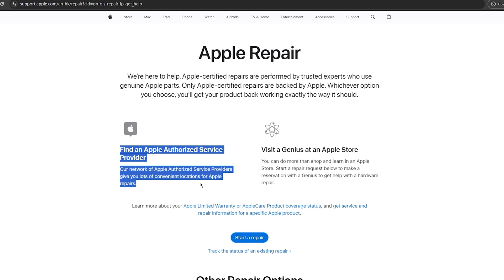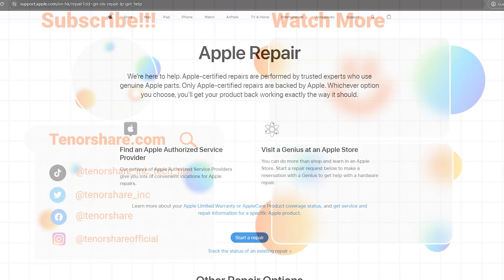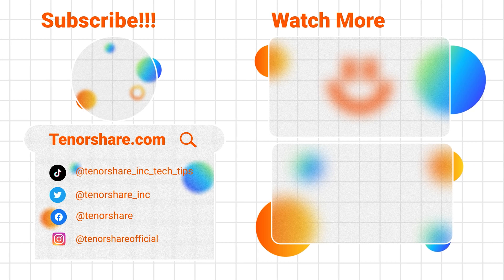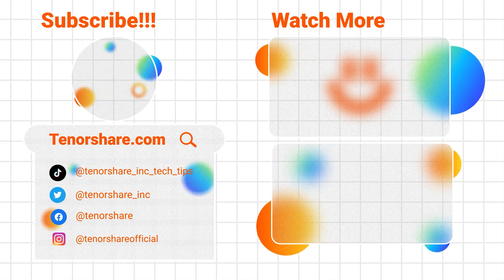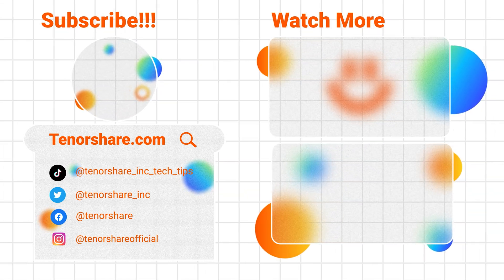I hope these tips help you cool down your iPhone. If you have any other questions about iPhones or iPads, leave a comment and we'll help you out. Don't forget to like and subscribe for more tips. See you in the next video.